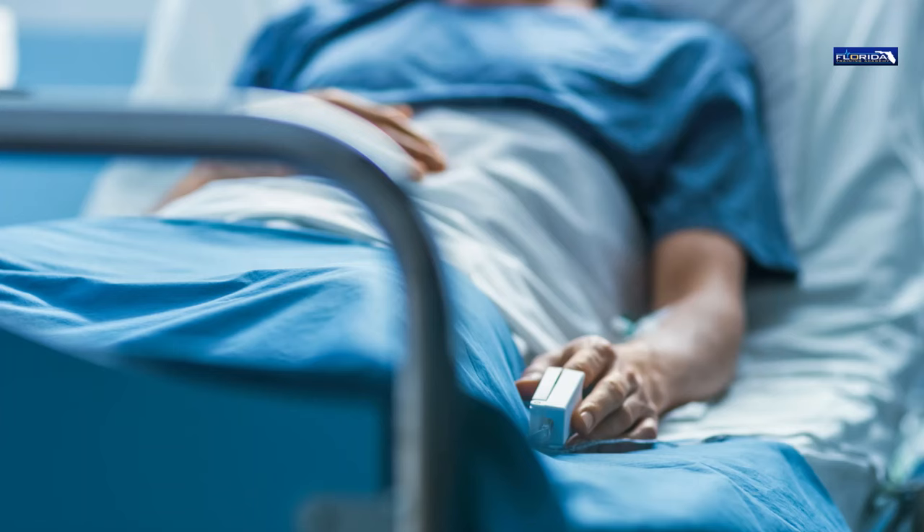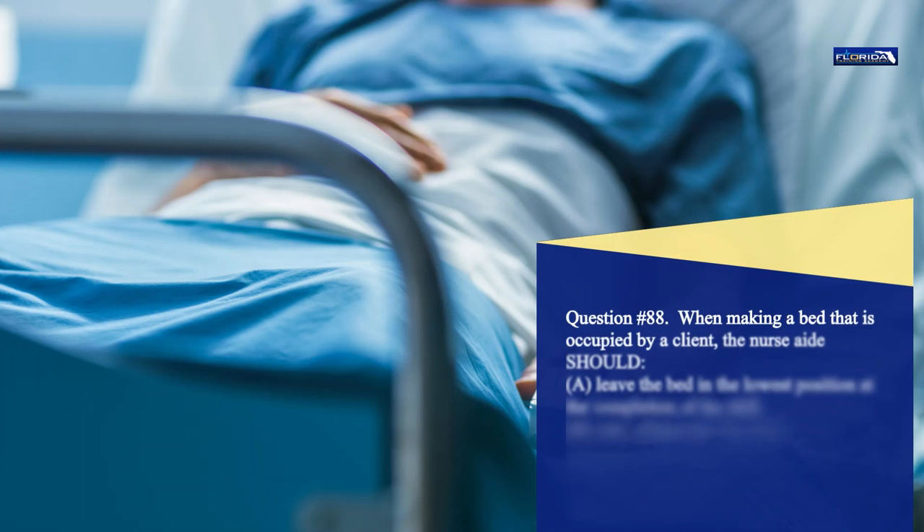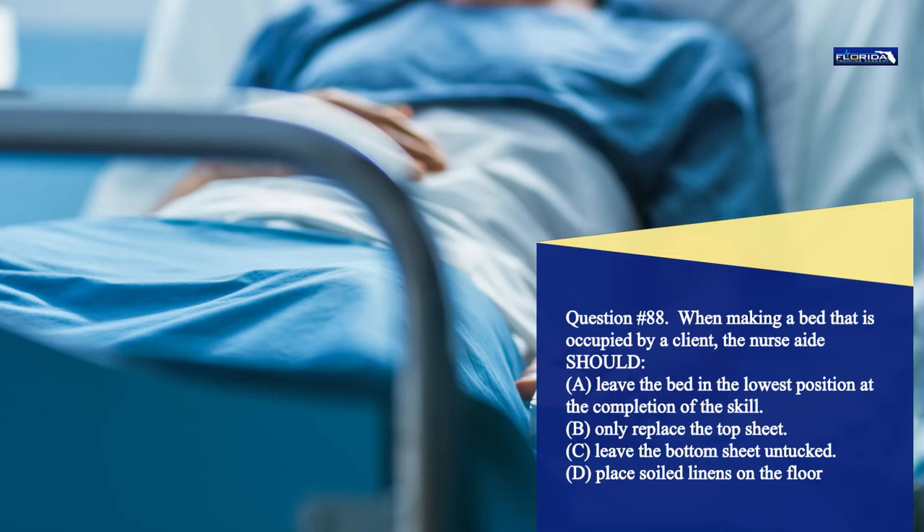Question 88. When making a bed that is occupied by a client, the nurse aide should: a. Leave the bed in the lowest position at the completion of the skill. b. Only replace the top sheet. c. Leave the bottom sheet untucked. d. Place soiled linens on the floor. The correct answer is a. Leave the bed in the lowest position at the completion of the skill.